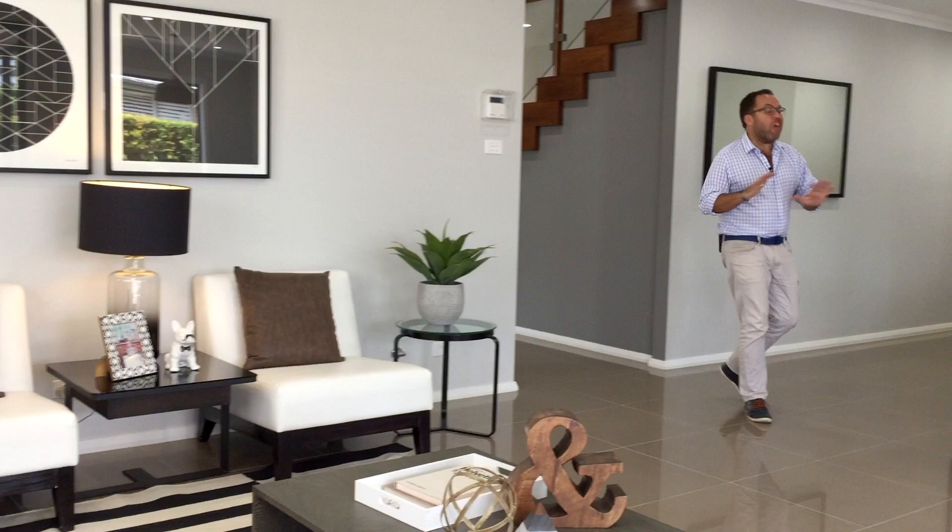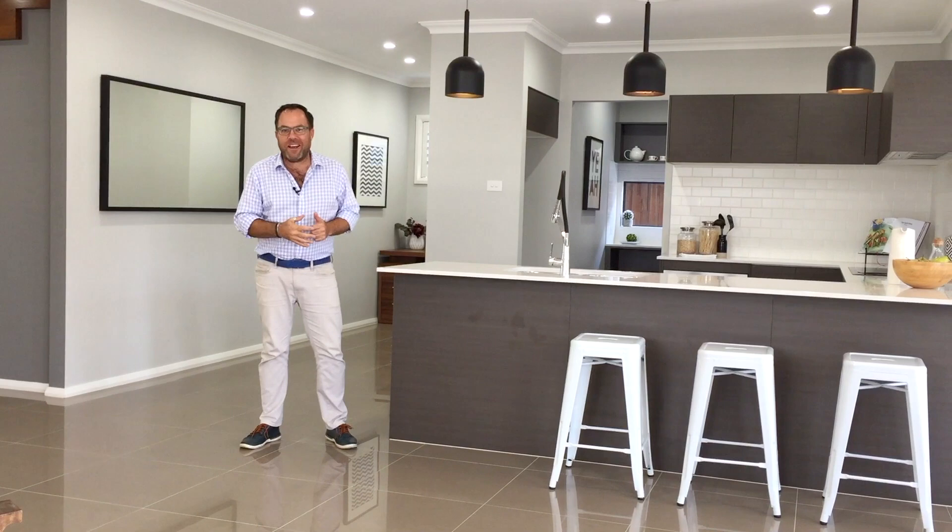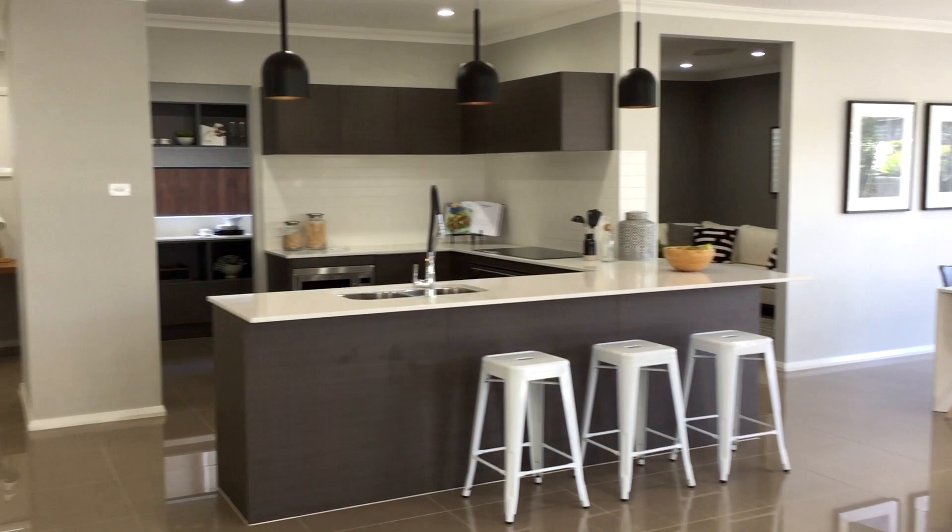Now there's open plan living and then there's the Lincoln 35, as the size and space in this room will definitely take your breath away. On one side is the large open plan study, perfect for keeping an eye on the kids when doing their homework, and on the other is the generous family room.